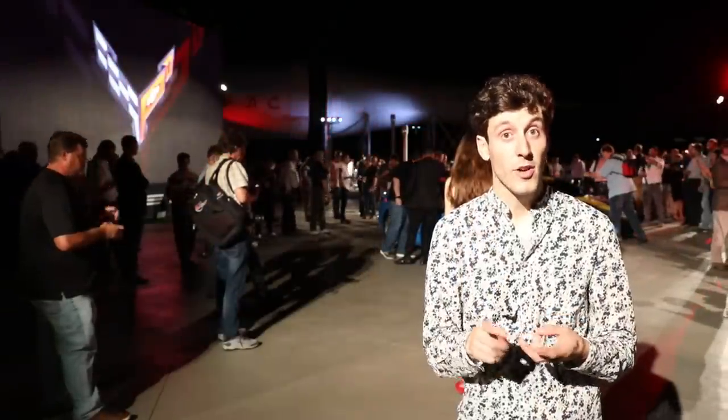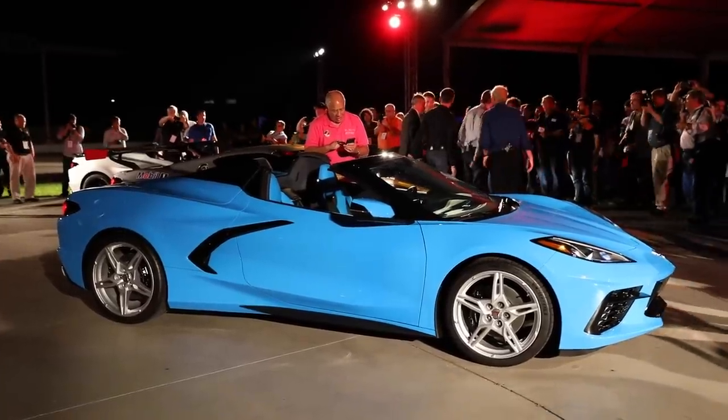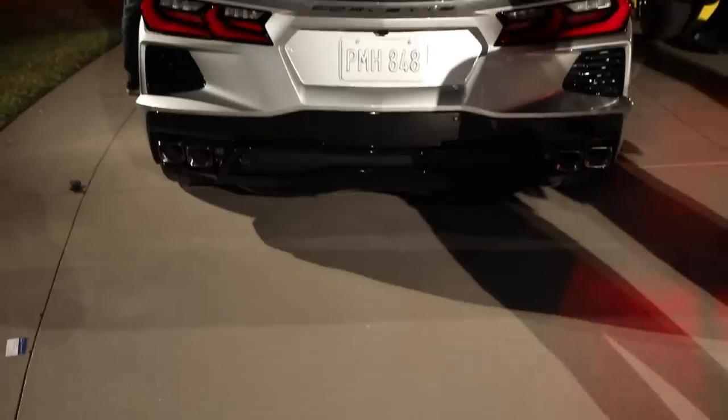We are surrounded by rockets, Corvettes, and astronauts. As one astronaut so aptly put it, you can't swing a dead cat tonight without hitting one. We are in the company of some very cool cars and some very cool people.